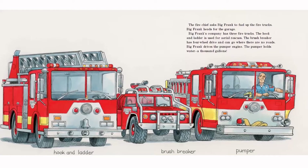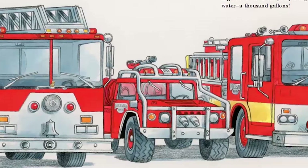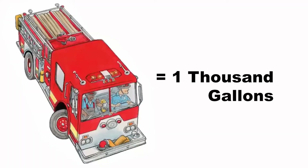The fire chief asks Big Frank to fuel up the fire trucks. Big Frank heads for the garage. Big Frank's company has three fire trucks. The hook and ladder is used for aerial rescues. The brush breaker has four-wheel drive and can go where there are no roads. Big Frank drives the pumper engine. The pumper holds 1,000 gallons of water.